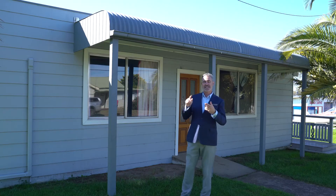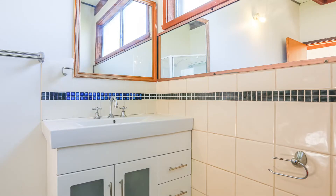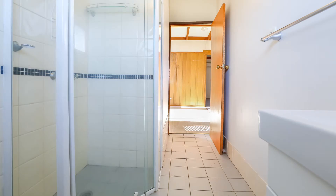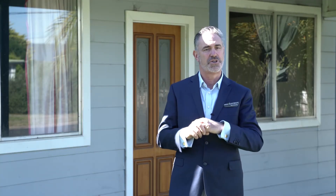Having a look at this house, there's a few things that have been updated. The kitchen's had a bit of a reno, the bathroom's had a bit of a reno, and obviously the exterior's had a paint. Location, location for this one — plenty of opportunities to do a multitude of things with it.